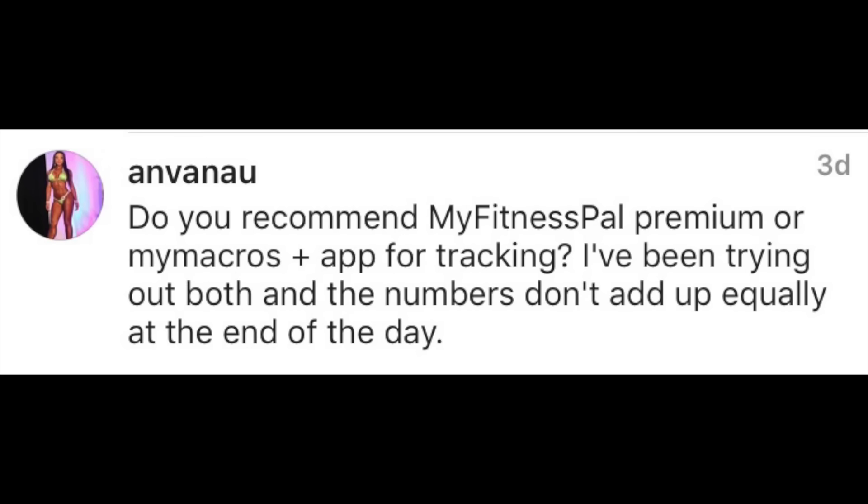Venue asks: do you recommend MyFitnessPal Premium or My Macros Plus for tracking macros? This is a no-brainer for me — My Macros Plus is by far and away the best app for tracking macros in my opinion. It's quite simply the only app that was developed by a bodybuilder who used flexible dieting. His name is Jason Lowey and he's still developing the app.